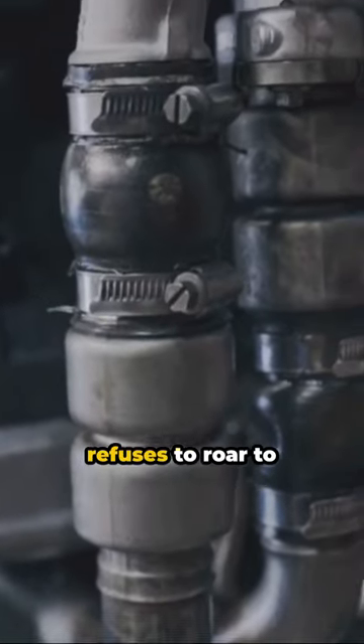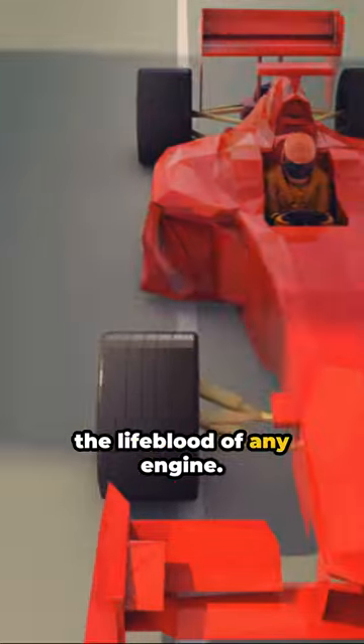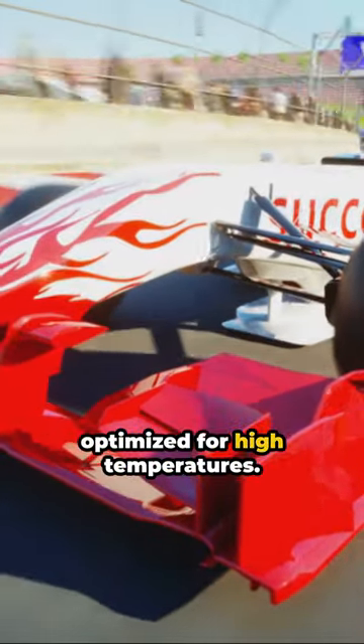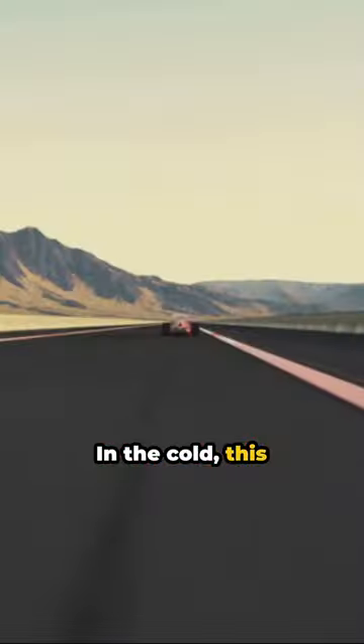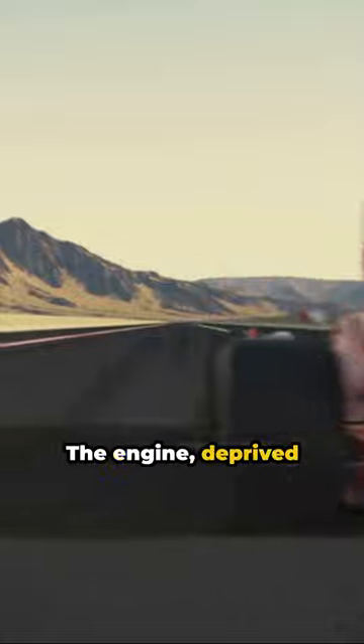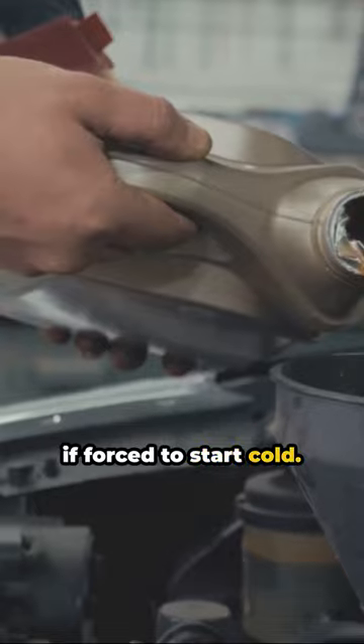The heart of the beast, the engine, refuses to roar to life when cold. It's all about oil, the lifeblood of any engine. Formula One cars use a special blend, optimized for high temperatures. In the cold, this oil thickens, making it difficult to circulate. The engine, deprived of its essential lubrication, is at risk of severe damage if forced to start cold.